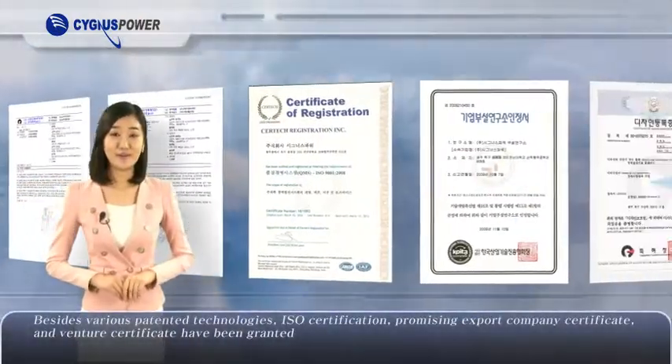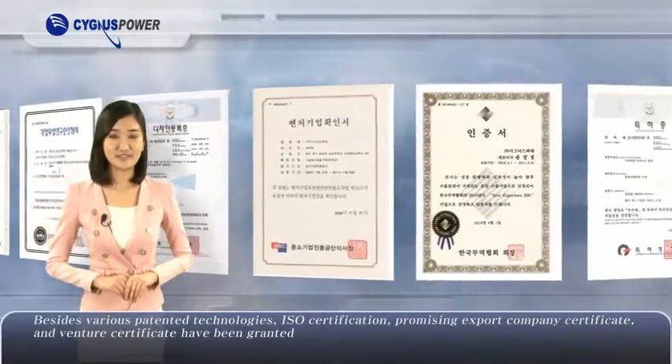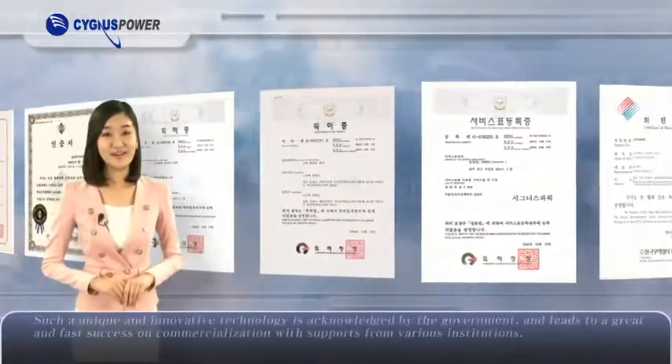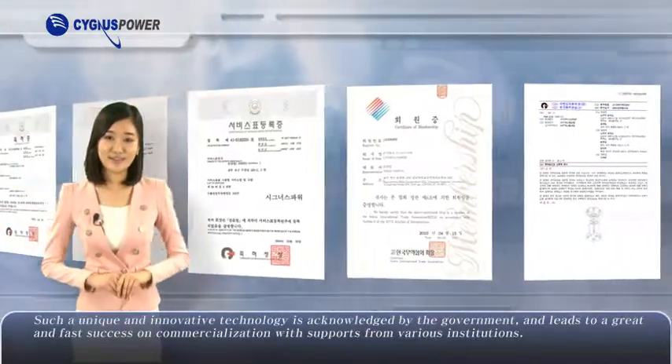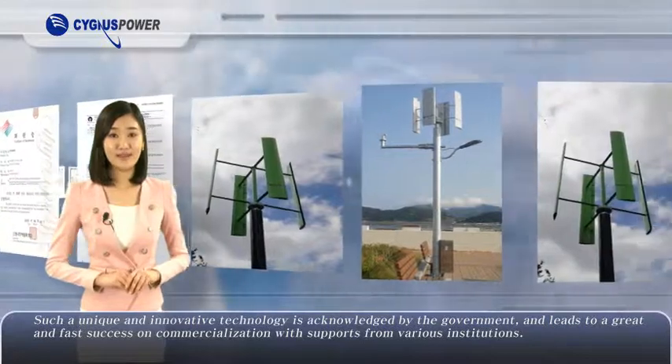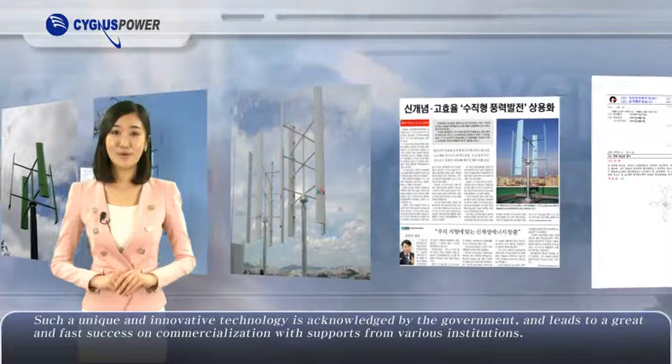Besides various patented technologies, ISO certification, promising export company certificate, and venture certificate have been granted. Such a unique and innovative technology is acknowledged by the government and leads to great and fast success in commercialization with supports from various institutions.